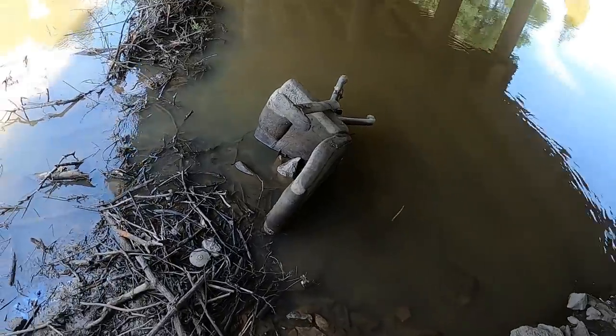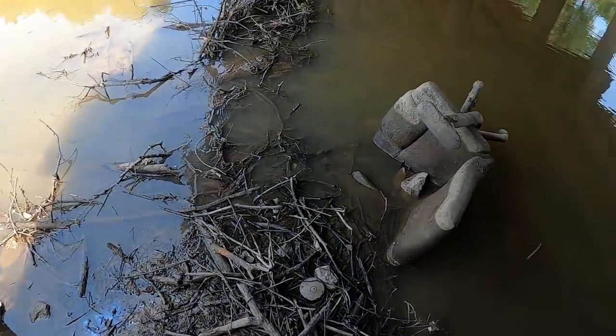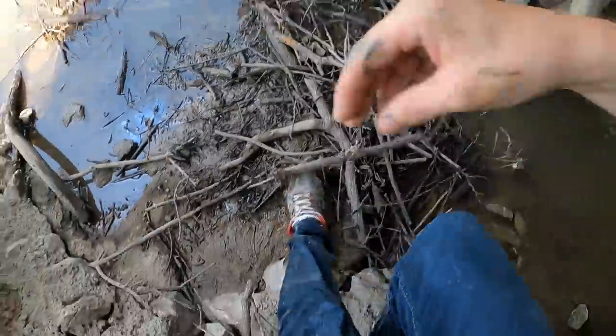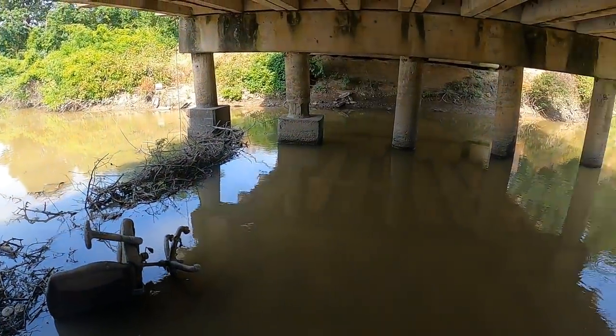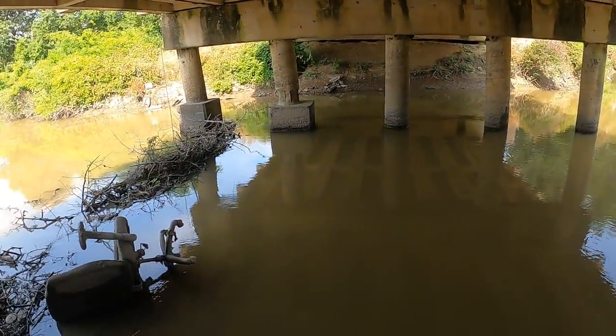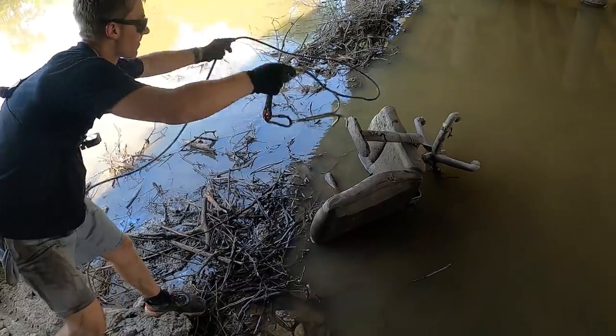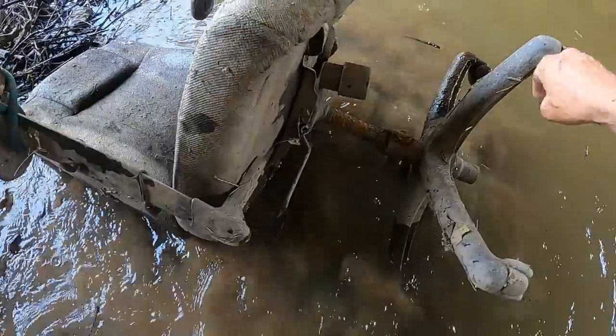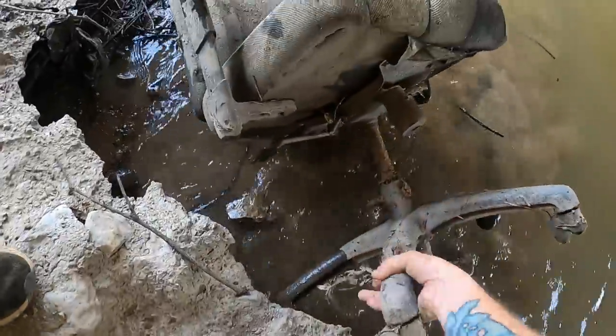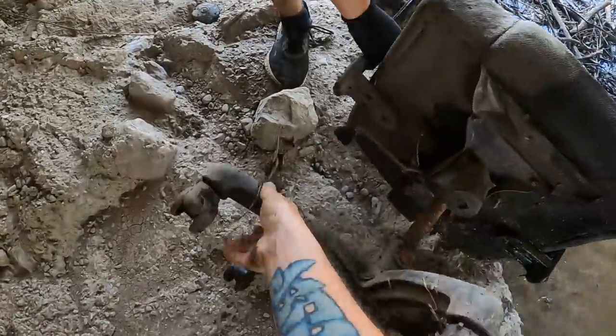Let's grab it and see. All right, we just found something else down here. Are you serious? Oh man. There we go. Get her. That thing is waterlogged. Oh my gosh, man. Oh dang, that thing is so heavy.